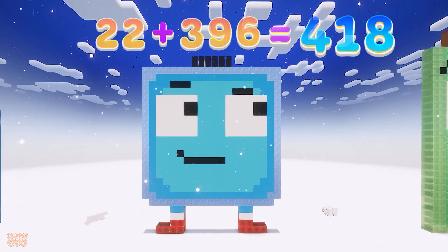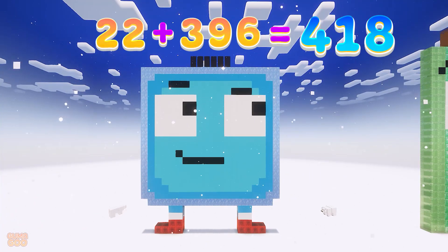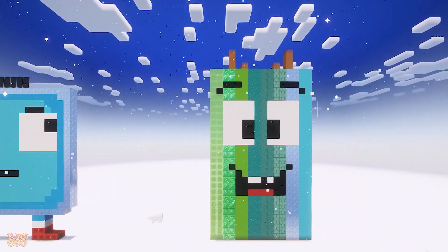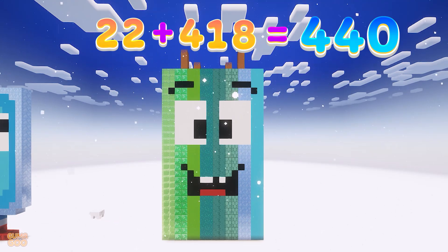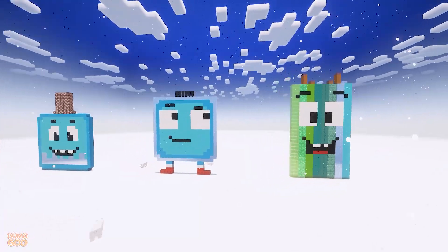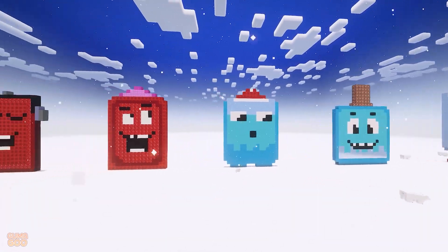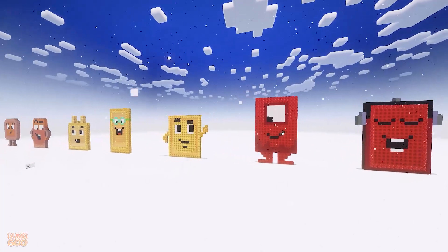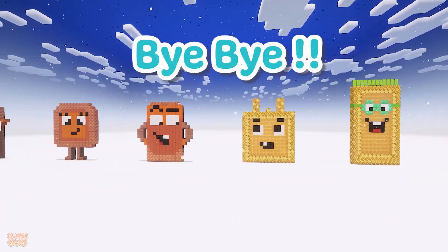22 plus 374 is 396. 22 plus 396 is 418. 22 plus 418 is 440. Well done! Bye-bye, see you next time!